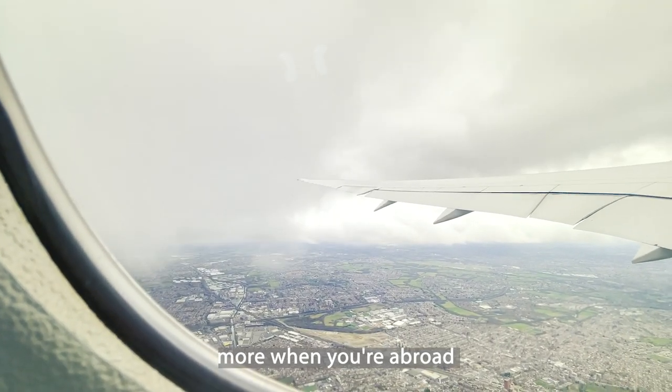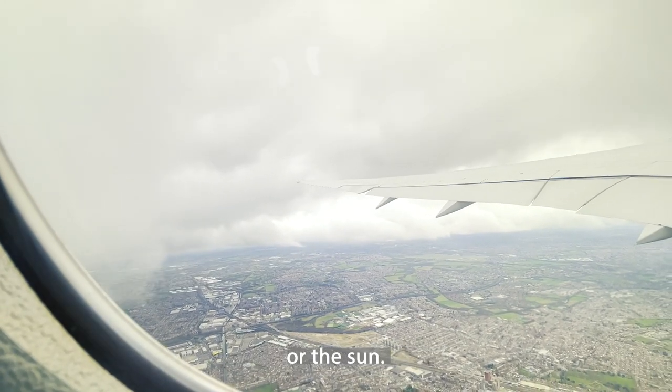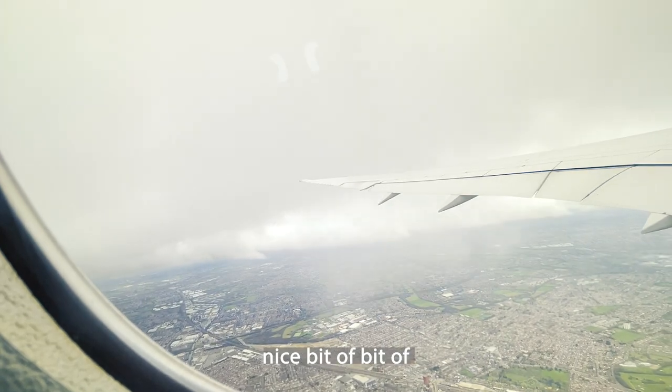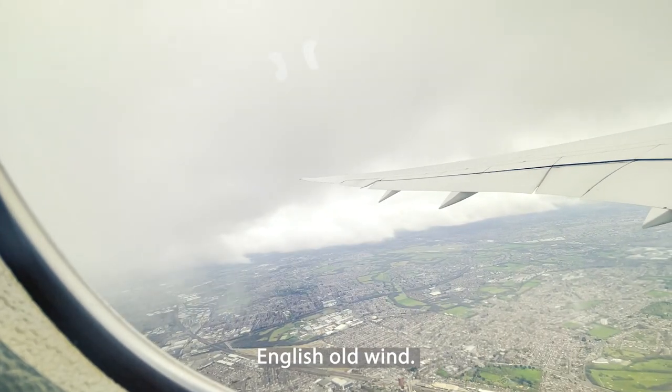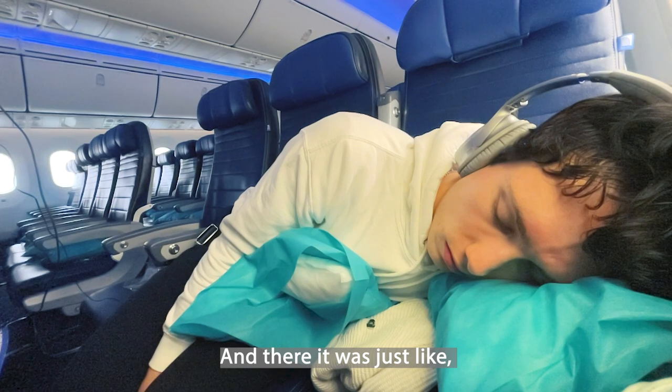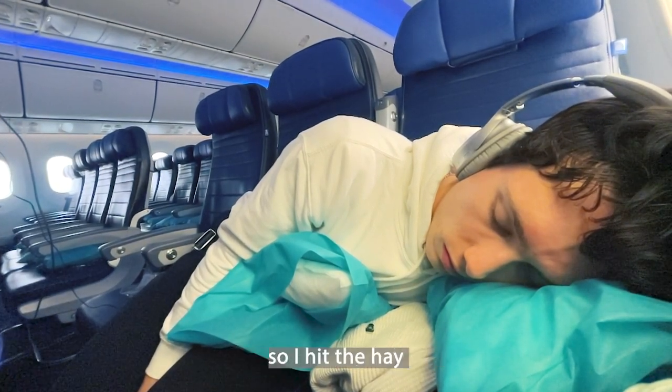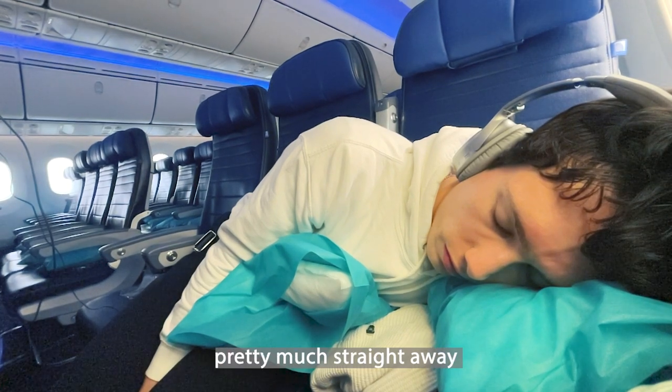I do love it more when you're abroad and you can see the sun or the sunset — that is pretty much elite. The United takeoff was nice, with a bit of jolting here and there, but that's the English wind. I was knackered because it was an early morning flight, so I hit the hay pretty much straight away and tried to get some sleep.